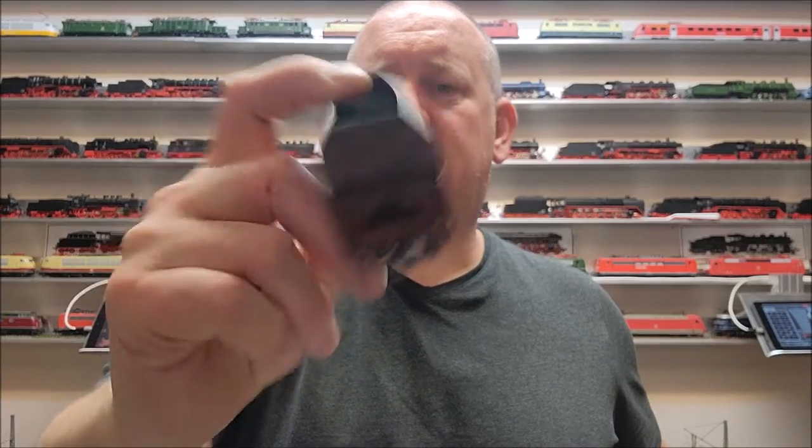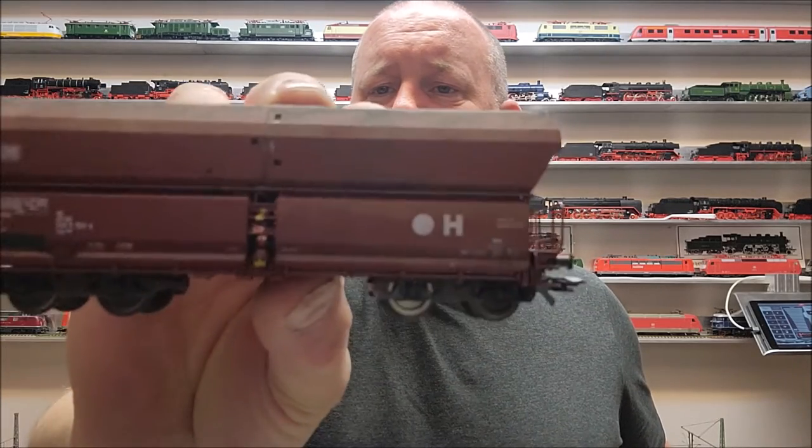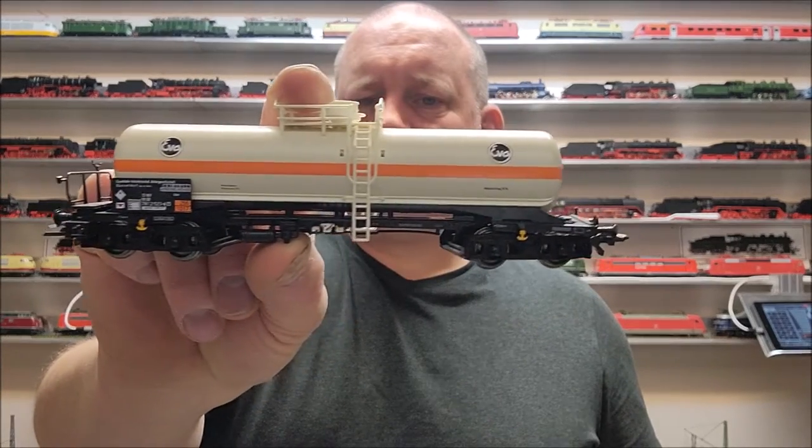Together with that, also another four-axle hopper car — a coal car — a little bit weathered already by the previous owner, as well as a little tank car from the EVA tank car company.